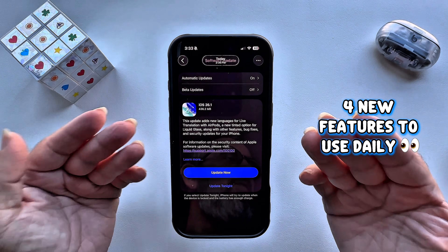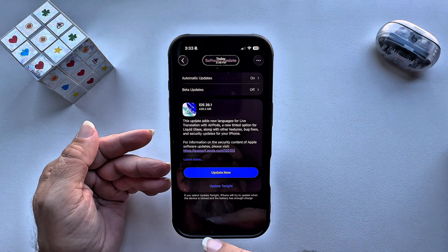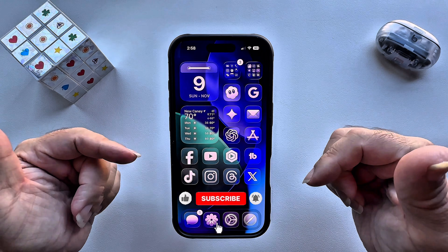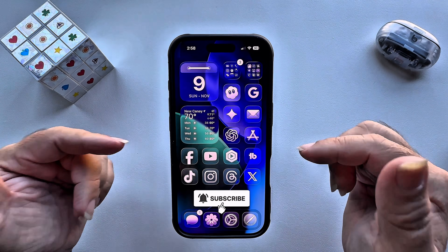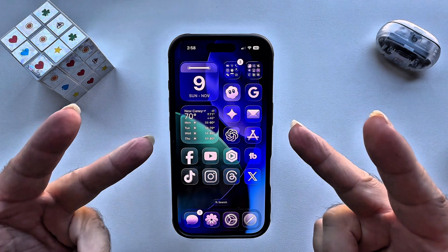Those were four useful features you'll actually use daily to make your iPhone better — features Apple didn't even mention were coming. Thanks for watching. Don't forget to hit like, and if you're new to Mr. Nova TV, smash that subscribe and hit the hype button. I'll see you in the next iOS update.